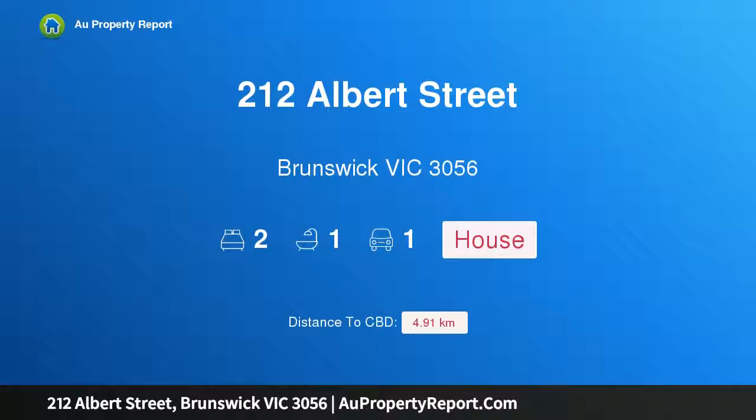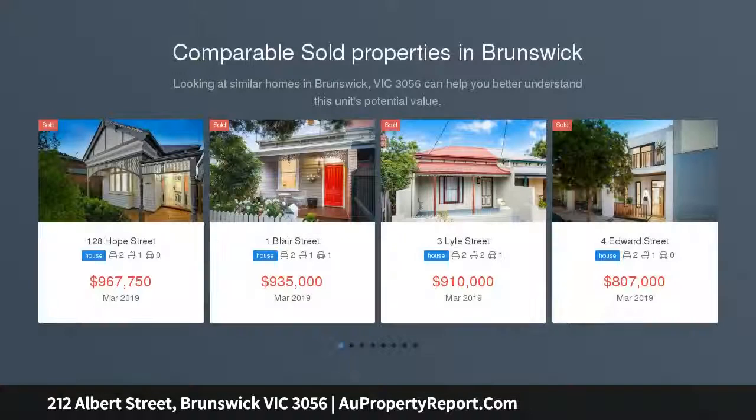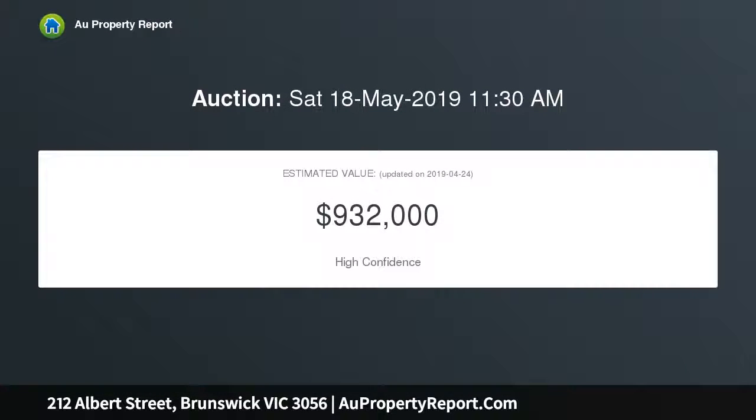I am glad to introduce property 212 Albert Street, Brunswick, Victoria 3056. Timeless charm, updated style, and a prime location — positioned to perfection with easy access to the best of Brunswick. This semi-detached Victorian gem presents a welcoming environment of comfort and convenience, along with exciting options to further enhance and expand in the future, STCA.